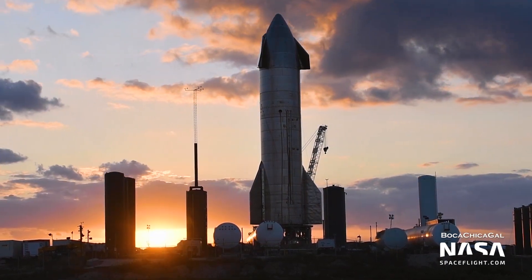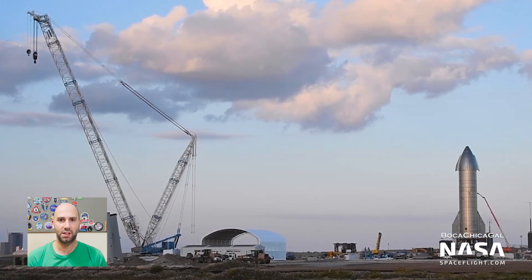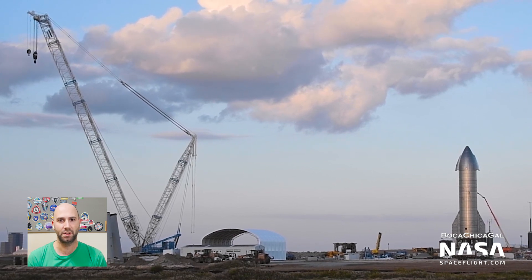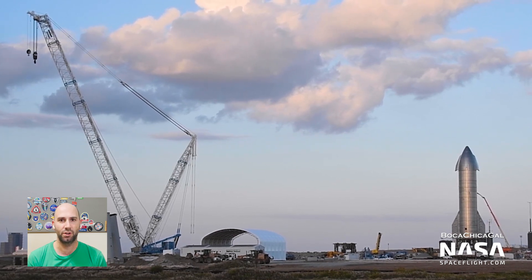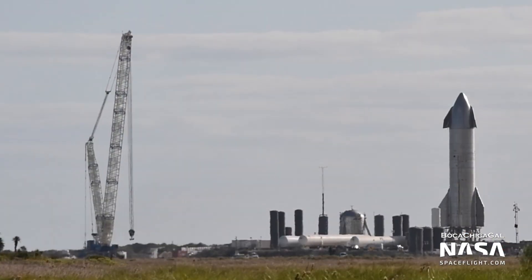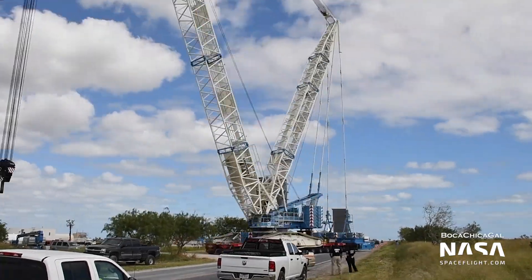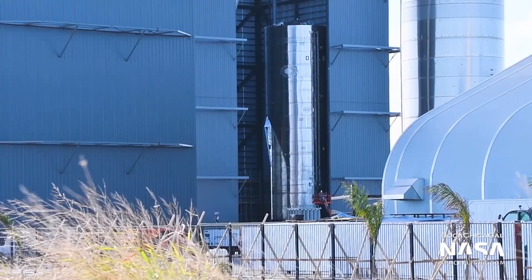Let's start with Starship Serial Number 8. The LR1600-2 crane that I lovingly call Tankzilla was moved back to the build site after having been used for nosecone installation. I'm very curious why they chose a crane that seemed like such overkill for this task, and how the nosecone installation process will go for Serial Number 9.